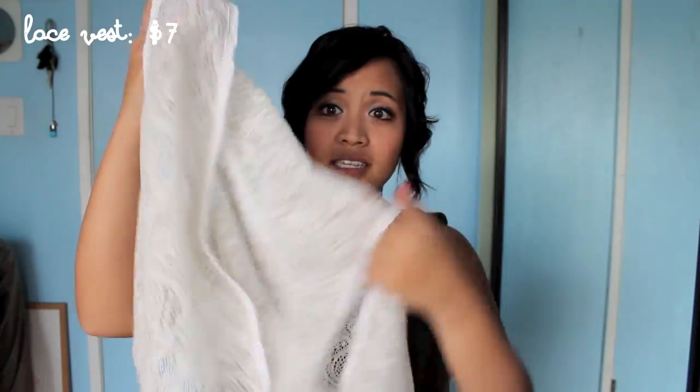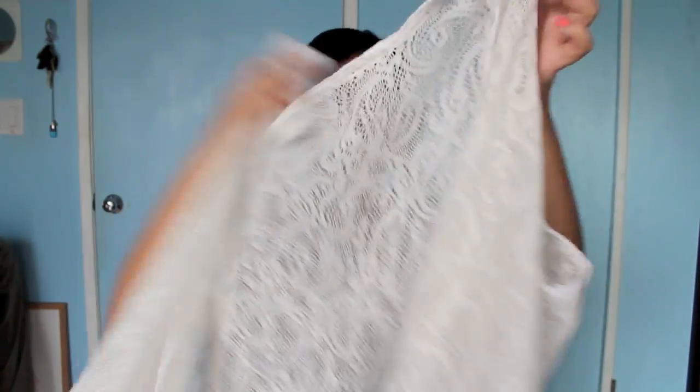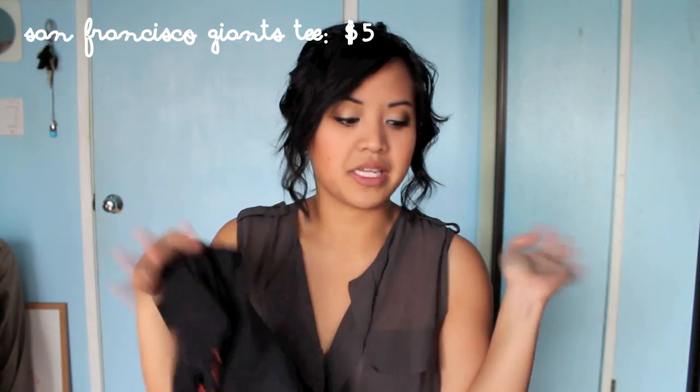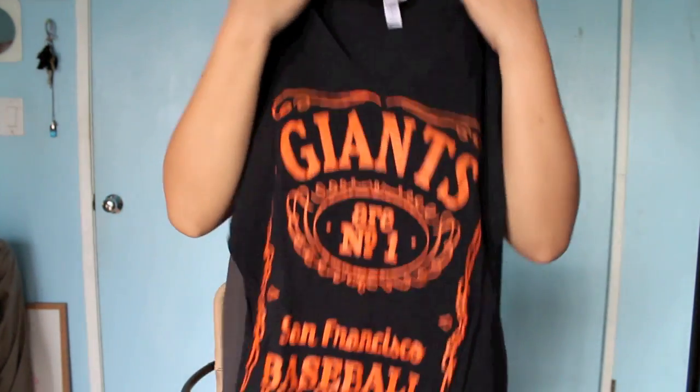Another white thing — I got this little lace vest. I feel like I'm going to be wearing vests a lot in spring and summer. I thought it would be really cute over a colorful plain dress. It was $7. And to break out of the white bug I've caught, I found a giant shirt that looks like Jack Daniels and I thought it was so cool. I love my giant tees, and I think it'll look really cute in summer with a high-waisted short. I found it for $5.